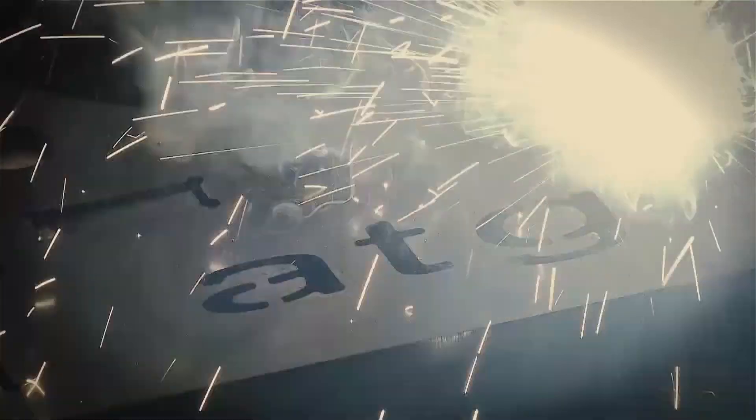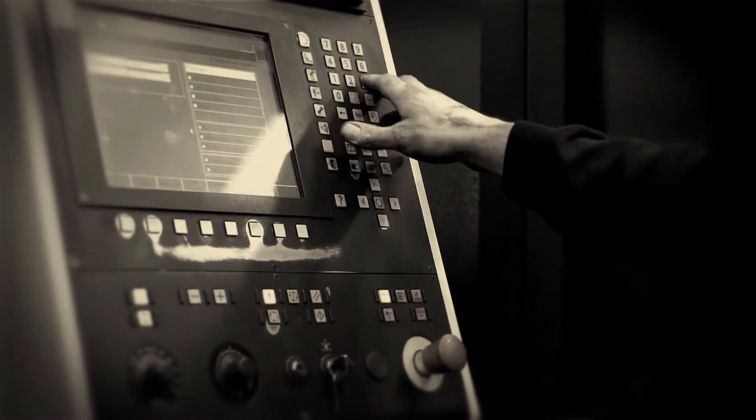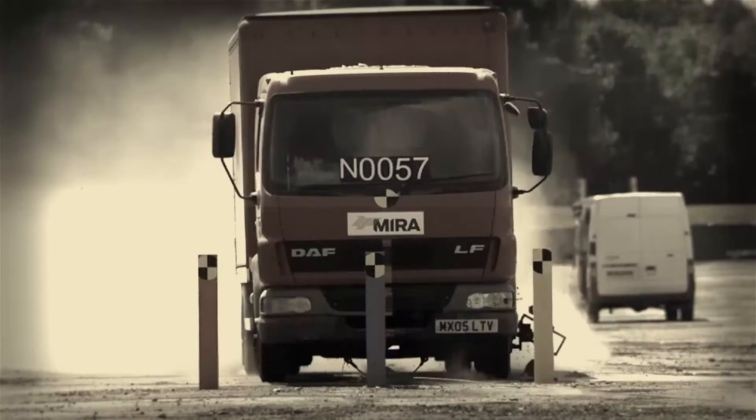There was a new standard launched in the UK called PAS68, which is a way of measuring the strength of vehicle barriers to show their ability to stop a jihadist terrorist attack. ATG Access was the first company that ever successfully tested an automatic bollard — and it stopped a 7.5 ton truck at 50 miles an hour.